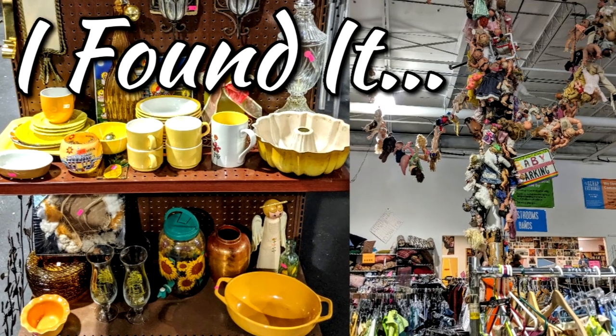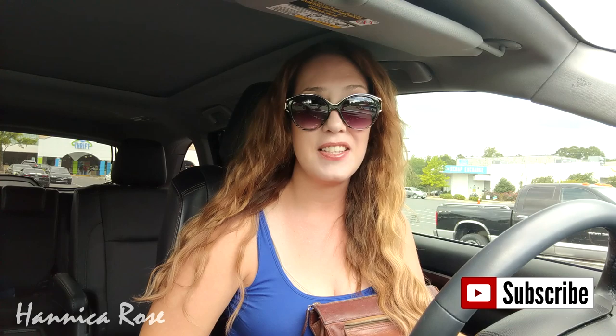Hey everyone and welcome back to my channel and welcome back to another Project Thrift 52 video. If you are new to my channel, my name is Jessica and I'm currently on week 36 of this project. Today I'm going to take you into the Scrap Exchange Thrift Store, which is located in Durham, North Carolina. I have only been to this thrift store one time. I loved it the first time I came, so I'm really excited to take you guys inside. I'll show you around and then, like always, I will show you anything that I purchase at the end of the video.